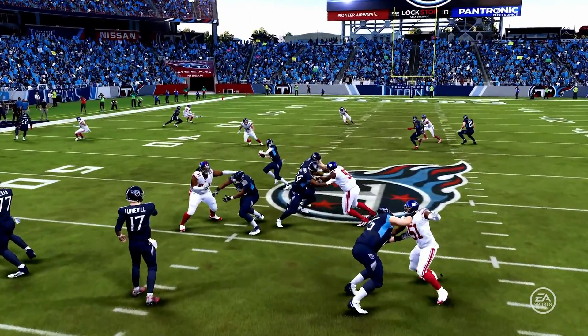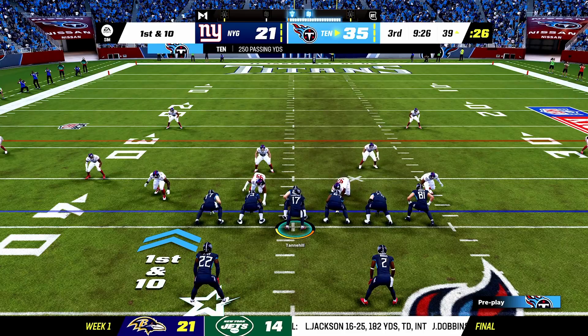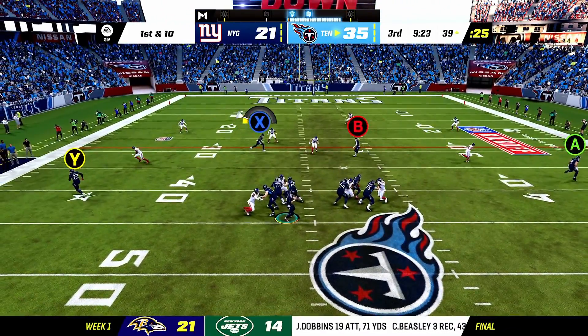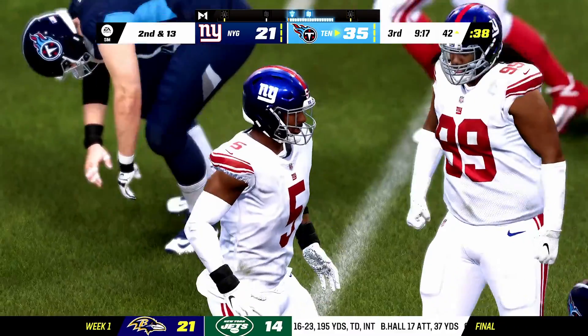This offensive game plan has just been sensational. When you think about all the different ways they've gotten receivers open so far, it's really been impressive — the scheme, the design, the execution. Oh, he fakes the spike! Under pressure, and he's going to go down.